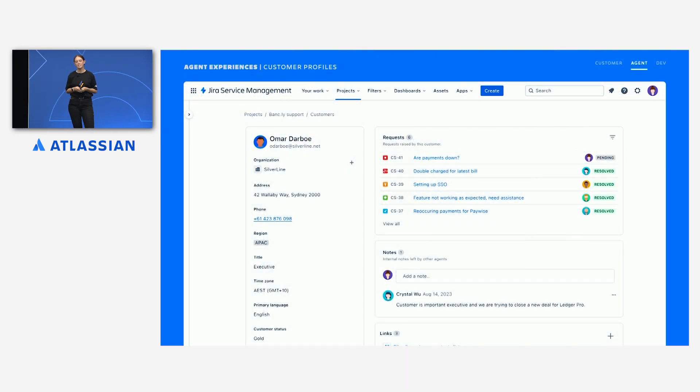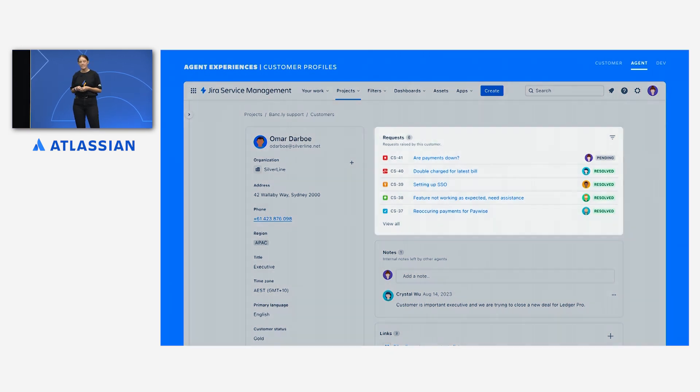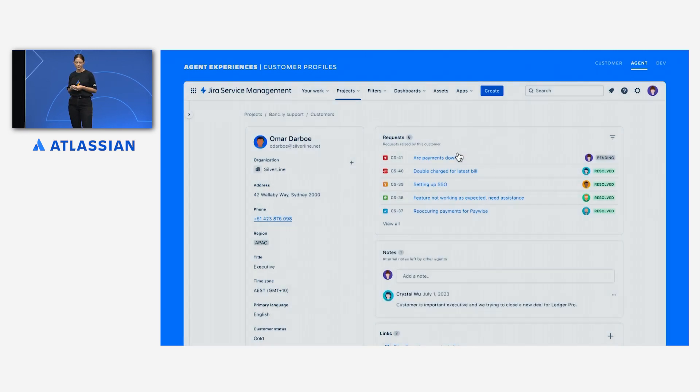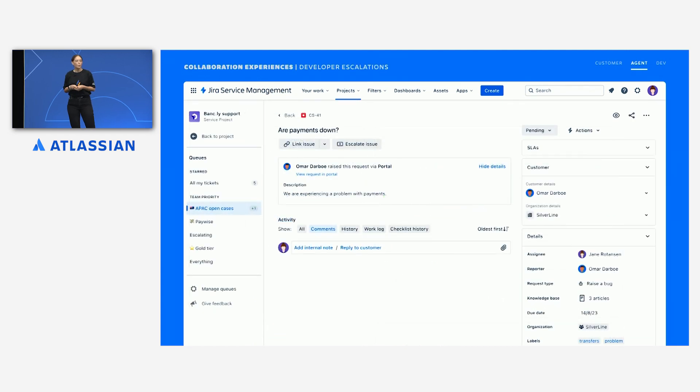Looking at the full customer profile, Jane can see additional context about Omar as a customer. She can see that he's raised some requests before with the support team, although there's nothing there that looks like the current issue. She also sees a note from her co-worker Crystal about an important new product deal that Bankly is trying to close with Omar. With this information, Jane goes back to the original issue and decides to escalate it to the development team.